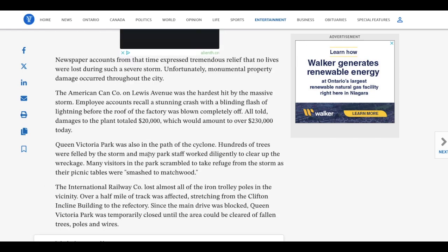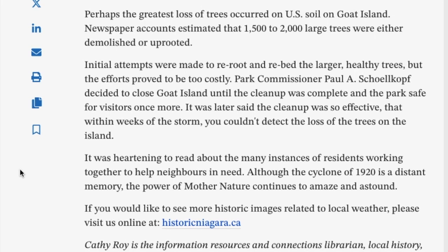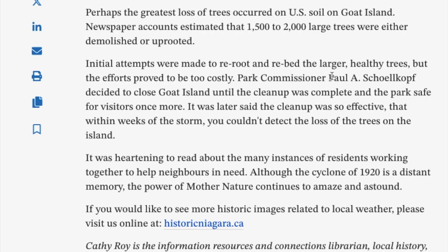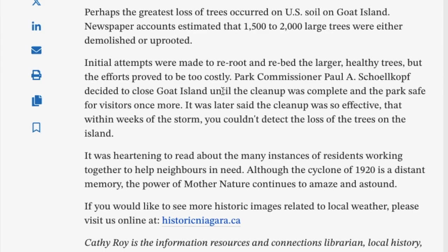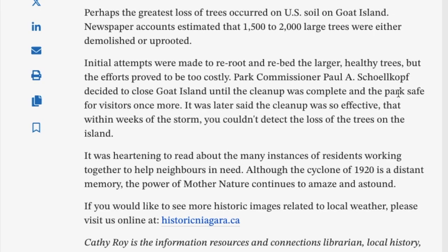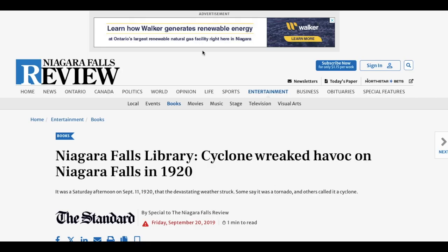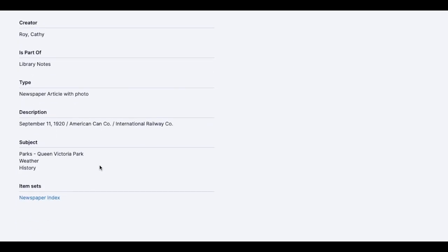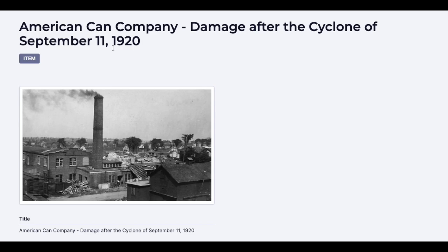Hundreds of trees were felled and park staff worked to clear the wreckage. Many visitors scrambled for refuge as picnic tables were smashed to matchwood. Newspaper accounts estimated 1,500 to 2,000 large trees were either demolished or uprooted. Initial attempts to re-root the larger healthy trees proved too costly. It was later said the cleanup was so effective that within weeks you couldn't detect the loss of trees on the island. That's heartbreaking. I can't find any evidence of the cyclone in the disaster database for September 11th, 1920.